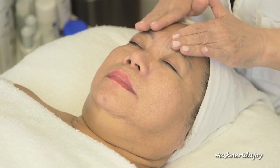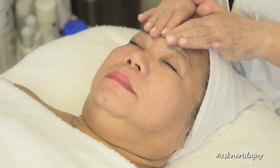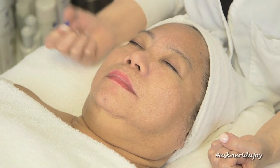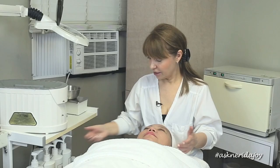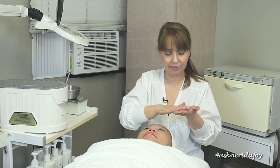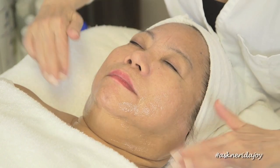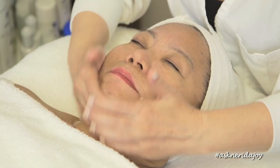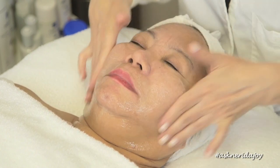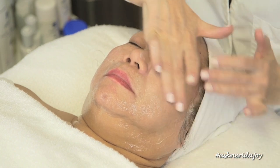We're going to start by cleansing her skin using the K cleanser, and we're going to do a lot of work again on that neck area today with massage. We really want to build, strengthen, and tone that neck area. It does feel different, and it's just been a month — this is now her second treatment.